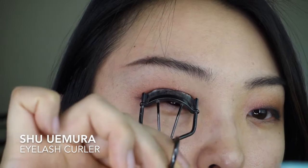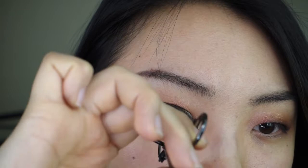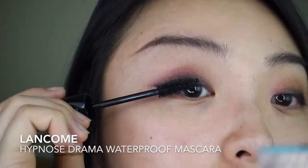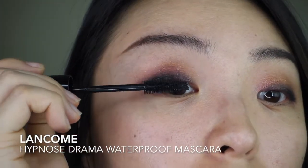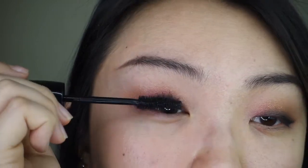Now I'm giving my lashes a good curl with my Shu Uemura Eyelash Curler. Then I'm using Lancôme's Hypnôse Drama Waterproof Mascara — this is my go-to mascara and I highly recommend it for monolid eyes.